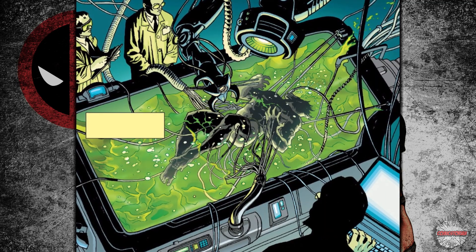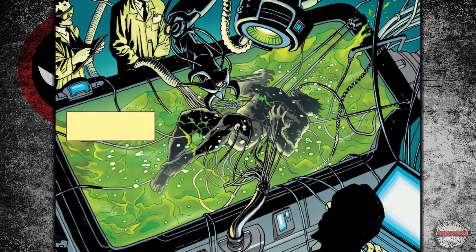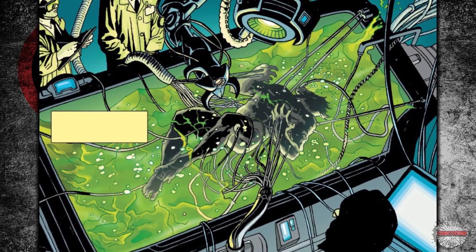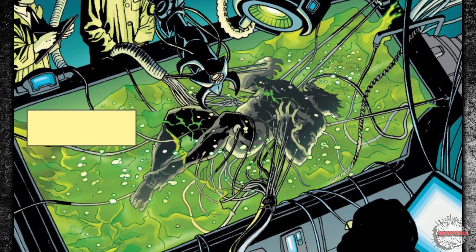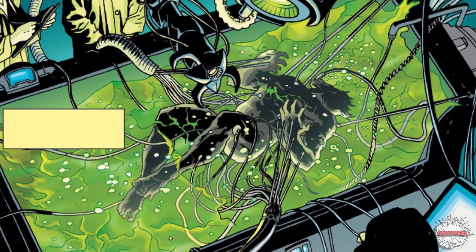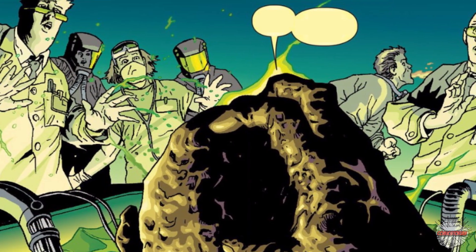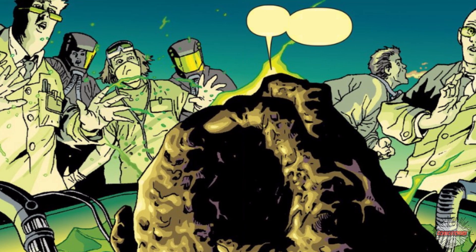It begins with Wade Wilson in ridiculous amounts of pain, butt naked in a tank full of water. He even has sharp needles jabbing his yin-yang and tubes up his hoo-ha. He volunteered for this because it was either a painful death from stage four cancer or these experimental trials in Canada. But as he rose from the tank of water, all of the doctors around were shocked at his appearance.